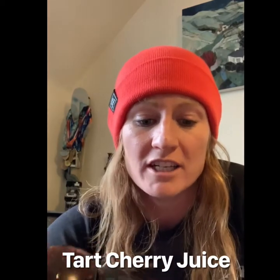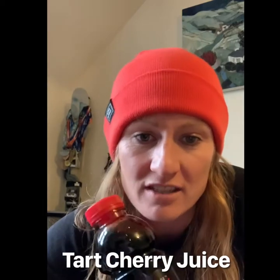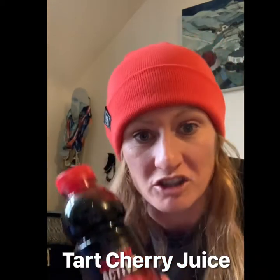Third up is tart cherry juice — Montgomery cherry juice. It contains flavonoids, and research has suggested that it's great for muscle damage recovery after strength training. I use this one called Cherry Active. Worth a shot.